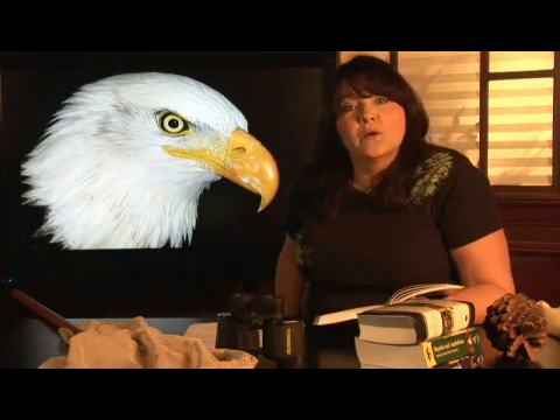They need to be close to water so that they can find their food. They're beautiful and powerful animals, almost brought to the brink of extinction because of the use of pesticides, but they're now making a healthy comeback. I'm Janice Crenetti, and this is Where Do Eagles Live?